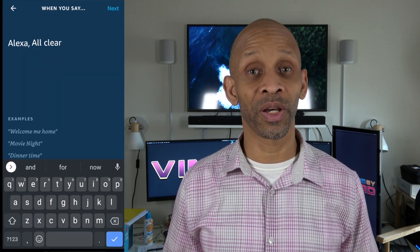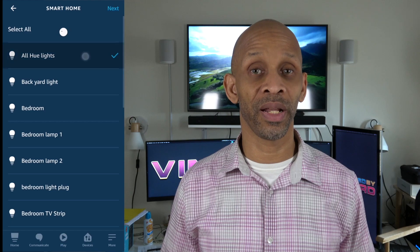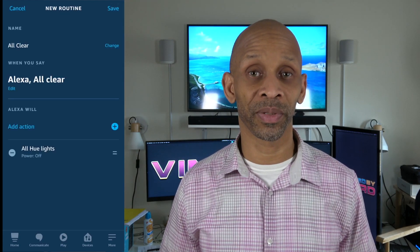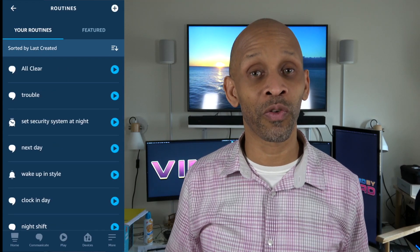Let's make another routine to turn off all the lights when everything is okay. Go to routines, name this routine 'all clear', choose when this happens, then choose say a phrase — the phrase is 'all clear'. Add actions to turn all the lights off. Choose all lights and say power off for the Hue lights. Then go back in and find the Wiz app lights under the studio group, add them to the list, and make sure they power off too. Once everything is set, hit save. Now when everything is good, just say 'all clear' and all the lights turn off — no need to turn them off individually.